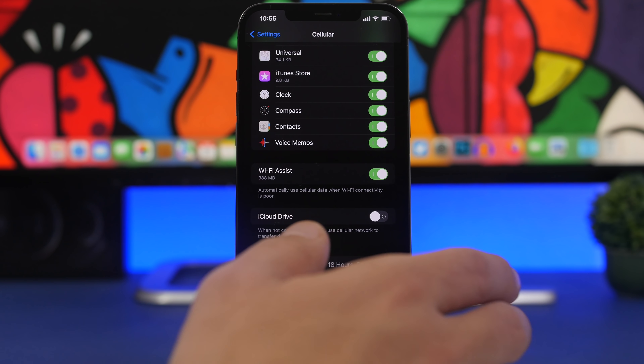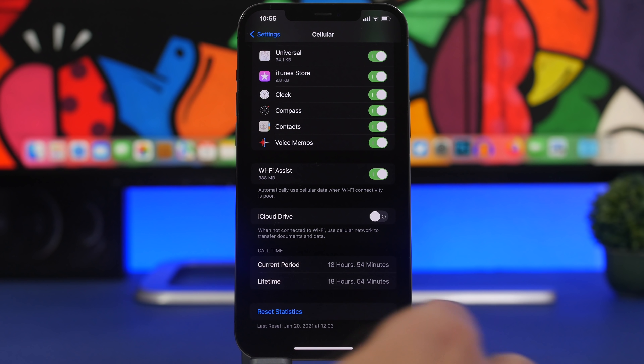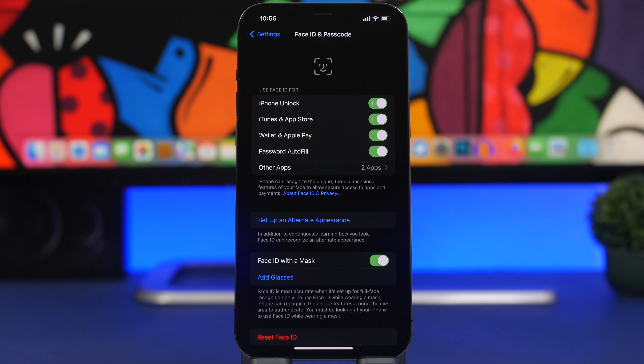Still under cellular settings, we have Wi-Fi Assist — one of my favorites. I always make sure I have this turned on. What Wi-Fi Assist does is that when you're connected to a Wi-Fi network with poor connectivity, or you're moving away from that connection, Wi-Fi Assist will automatically switch to cellular so you won't even notice you've lost Wi-Fi. Once the Wi-Fi connection is stronger, it moves back automatically. All you have to do is make sure Wi-Fi Assist is turned on.